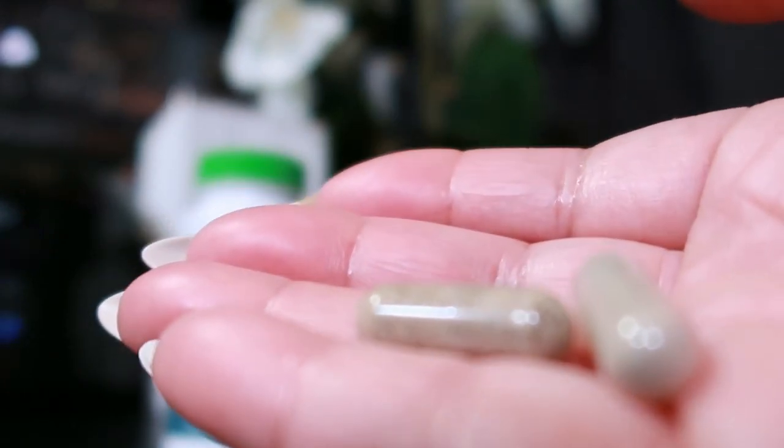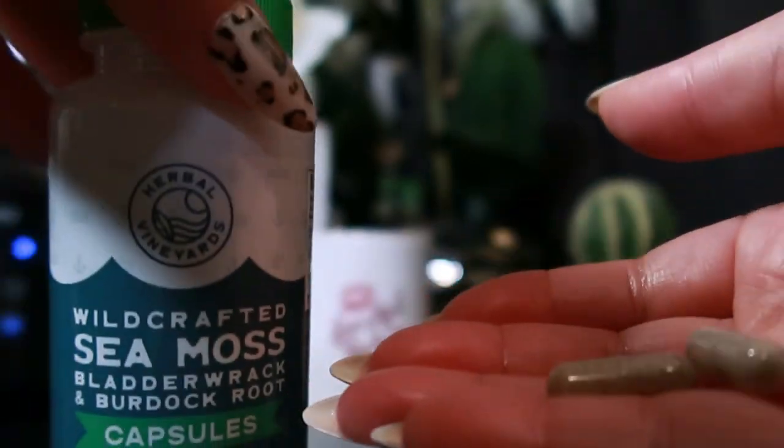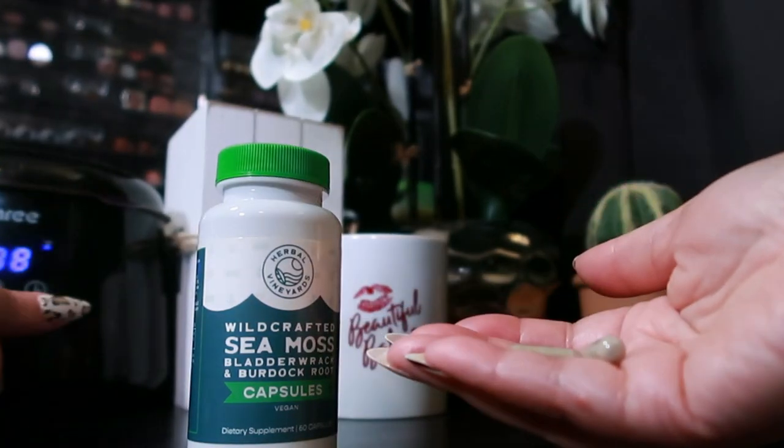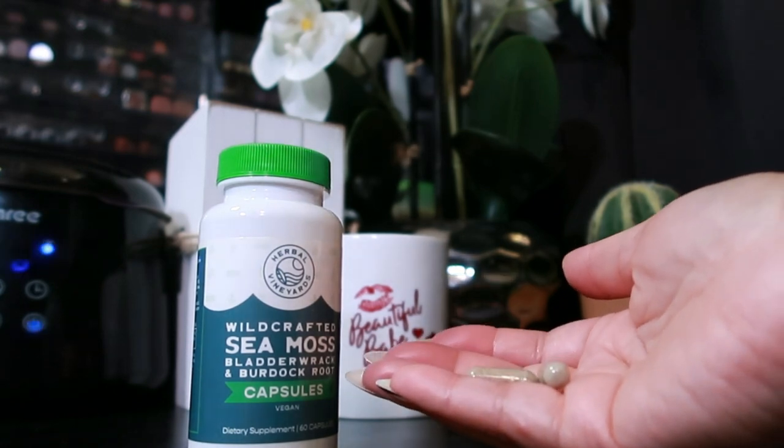These capsules have you covered, and they have me covered, and I love that. Plus, they're organic and wild crafted, so you know you're getting the good stuff straight from nature.